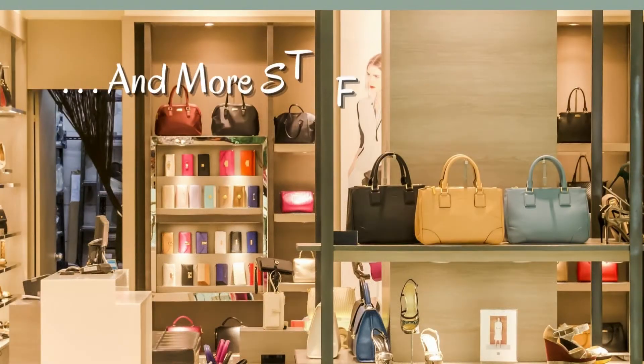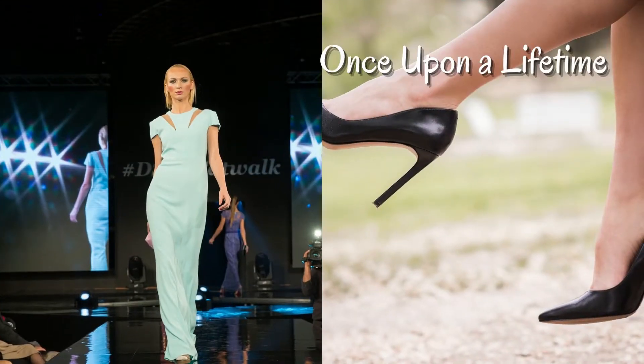Are you still holding on to baby cribs, baby car seats, high chairs, Winnie the Pooh plush toys, and many many more? And yet those babies who used those items are no longer babies — they are either teens or grown adults who have gone to college or have their own homes now. If that describes you or somebody that you know, then this video is for you.